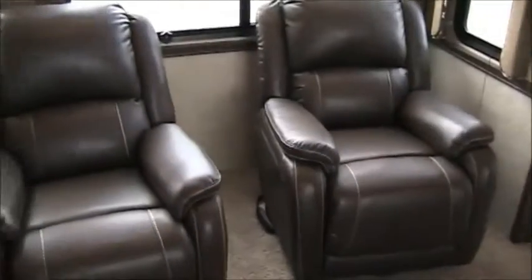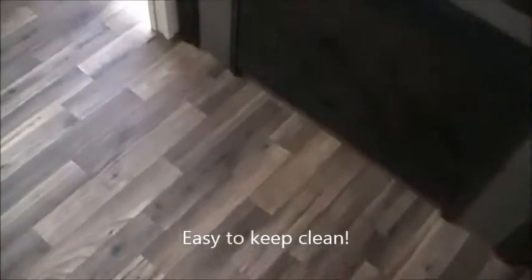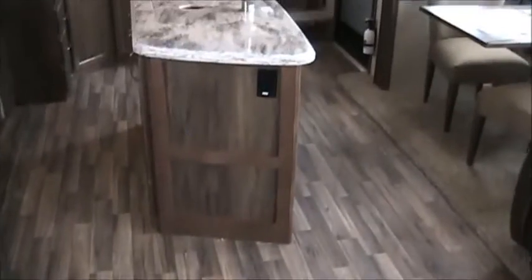A couple of really nice recliners — you've got to love those so you can be really comfortable. Main floor linoleum, it's a wood-look linoleum, easy to clean and sweep out, however you want to maintain it — won't track a lot of things in. Stained carpet, just as gorgeous.